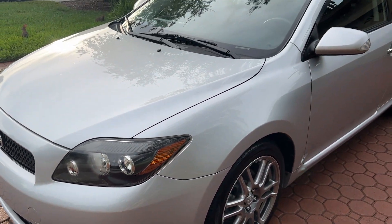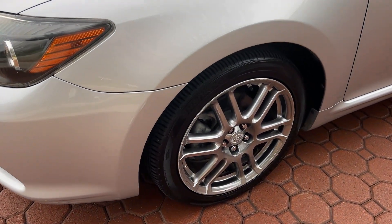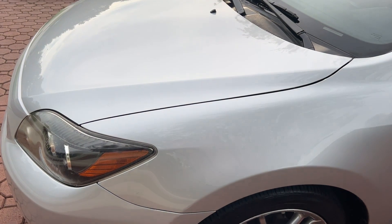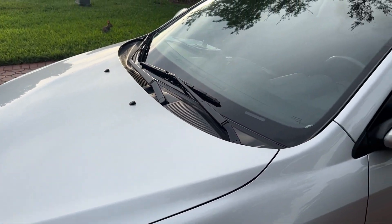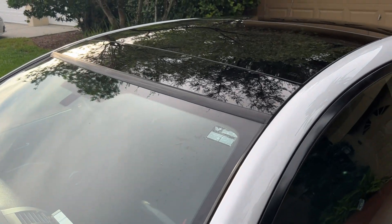If you've been looking for a fantastic automobile for you, yourself, your friends, your loved one, a family member — look no further. This right here, folks, is a 2009 Toyota Scion TC.